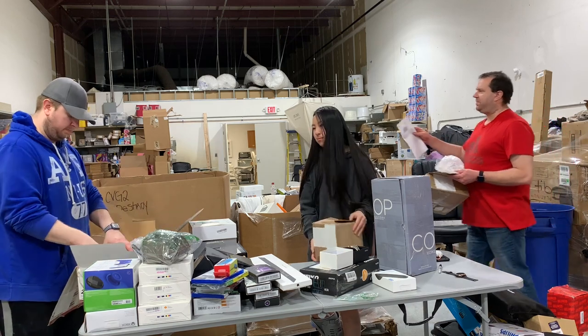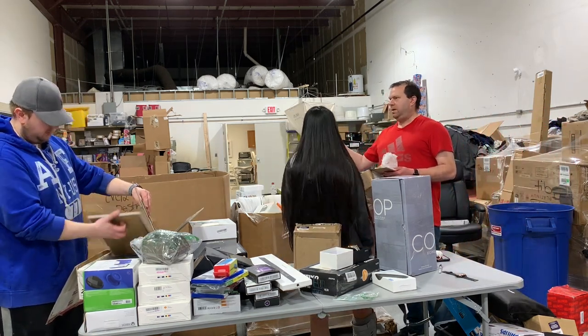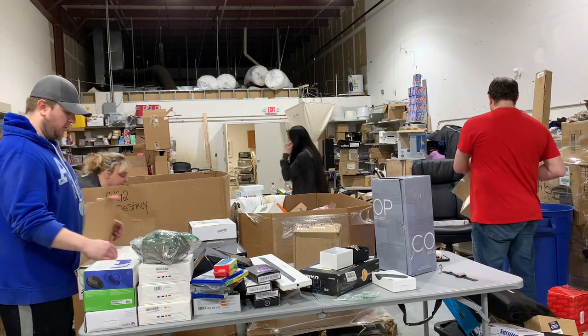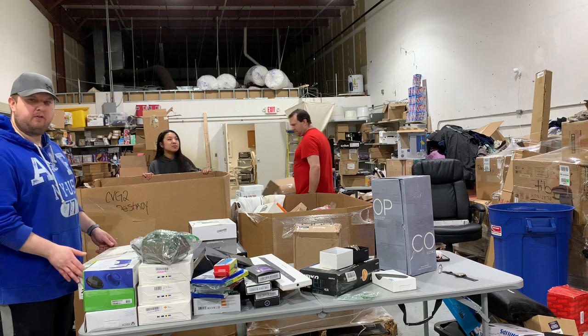They tell you to put this in the box when you return stuff to Amazon, and they don't even open it — they just throw it on a pallet. Amazon does not look at the stuff, I can guarantee it. There's a Polk Audio in-wall speaker — just going to throw out a quick guess at $150 to $200. It looks brand new.